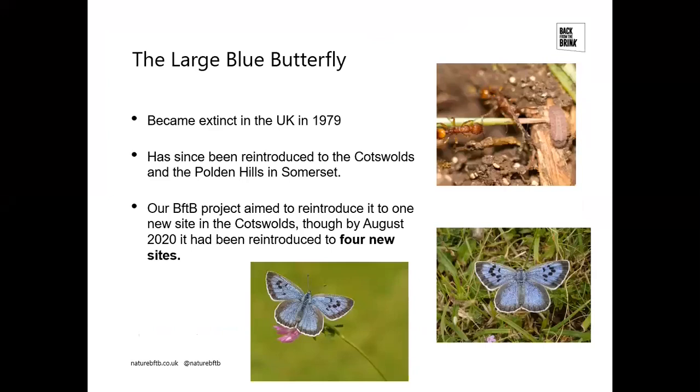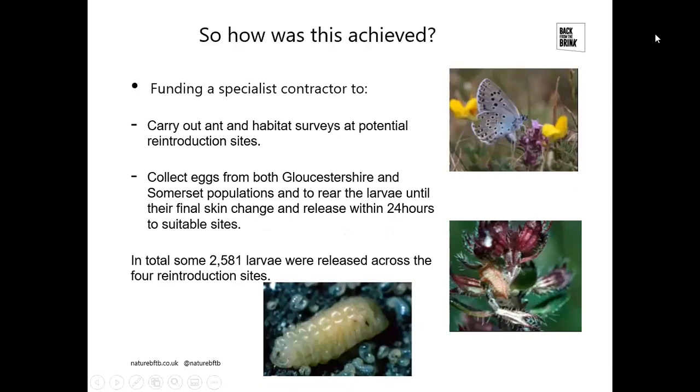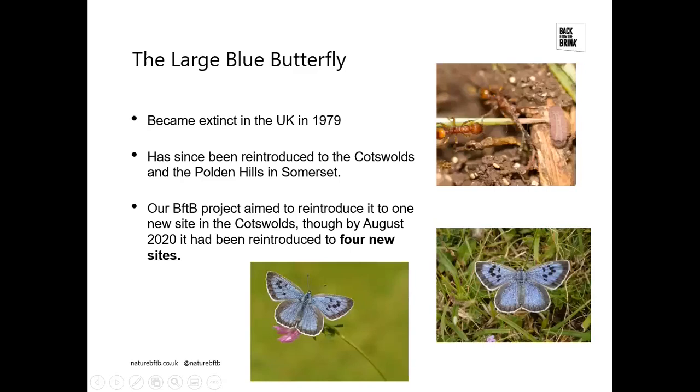The Large Blue butterfly has been a big part of our project. As we all know, it became extinct in the UK in 1979 — I think it was extinct in Gloucestershire around 1964. The reason it became extinct is well known now: we didn't understand the ecology of it, in particular its association with a specific red ant named Myrmica sabuleti. It has since been reintroduced in this country across two landscapes — in the Cotswolds and in the Polden Hills in Somerset.